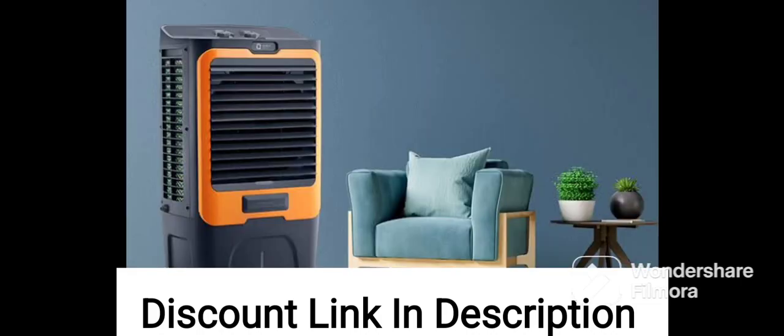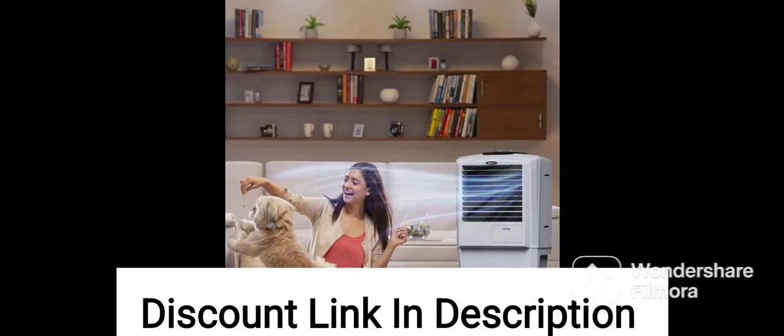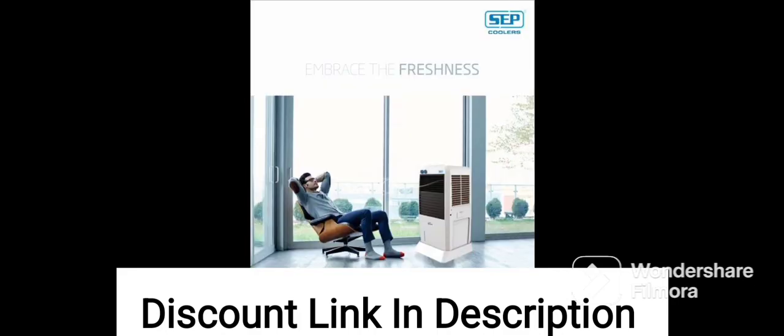Overall, the Kenstar Wave 56 Liters Woodwool Window Cooler seems to be a good option for people looking for an efficient and effective cooling solution during hot weather conditions. The Woodwool cooling pads are known to be more durable than traditional cooling pads, which makes this cooler a good long-term investment. The air throw distance is also impressive, making it suitable for cooling larger rooms or spaces.